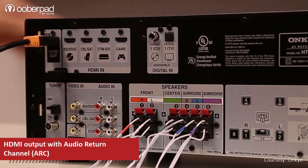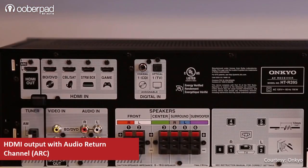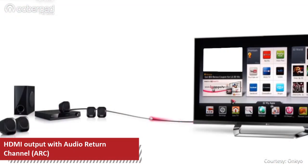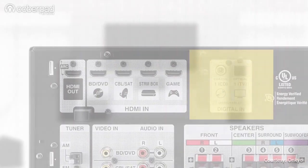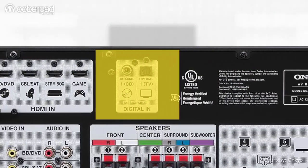The HDMI output on the AV receiver is ARC compatible, which means audio coming from your ARC compatible TV can be played on your surround sound system. If you do not have an ARC enabled TV, you could always use the digital optical or any of the analog inputs.